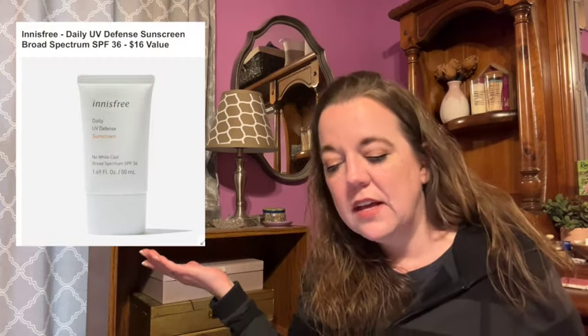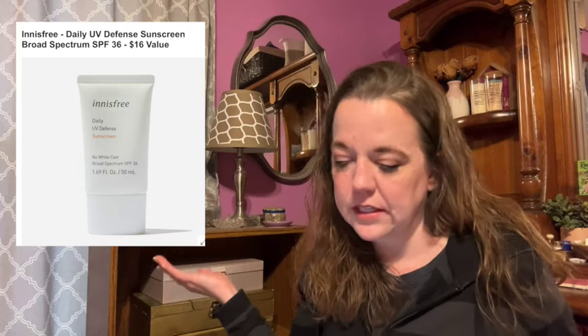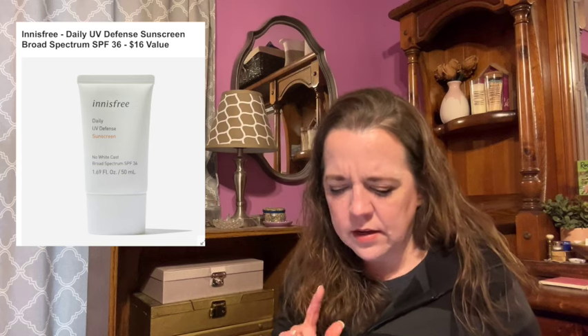Here is the next item in category five. This is the Innisfree Daily UV Defense Sunscreen, broad spectrum SPF 36, with a $16 value. All the glow with none of your typical white cast often found in sunscreen. This do-it-all product provides sun protection while soothing and hydrating the skin. Green tea, cica, and sunflower seed oil are powerhouse ingredients that nurture, calm, and moisturize. This is 1.69 fluid ounces or 50 milliliters, and it is restricted to the US only.